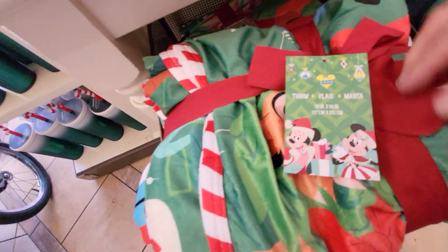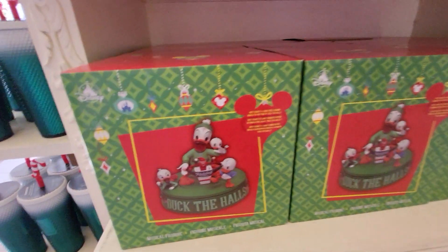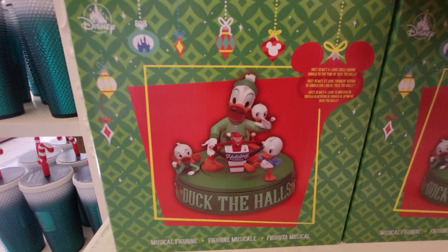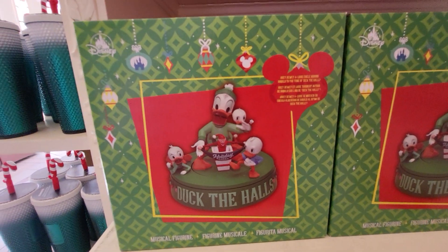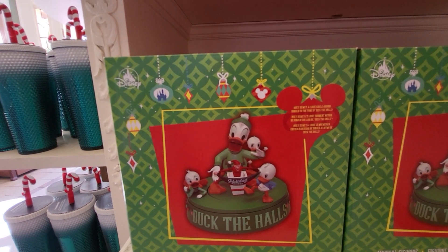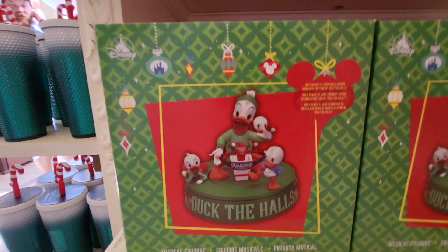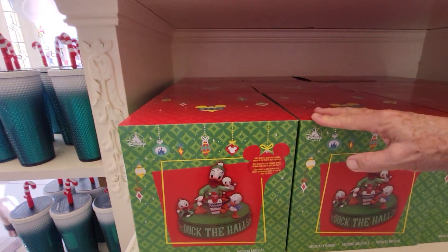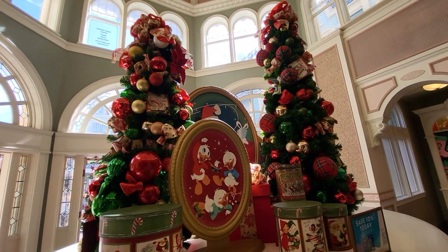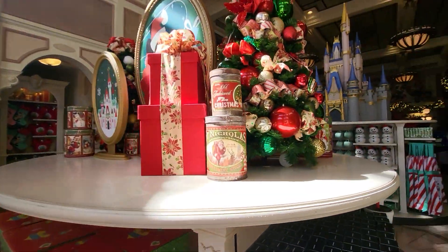They have a Mickey Mouse Christmas throw — it's very pretty. They have a musical figurine — this is Donald Duck with Huey, Dewey, and Louie circling around him. Here's their Christmas display. I'm going to get it from the other side because of the light — the sunshine. There we go. Isn't that beautiful?